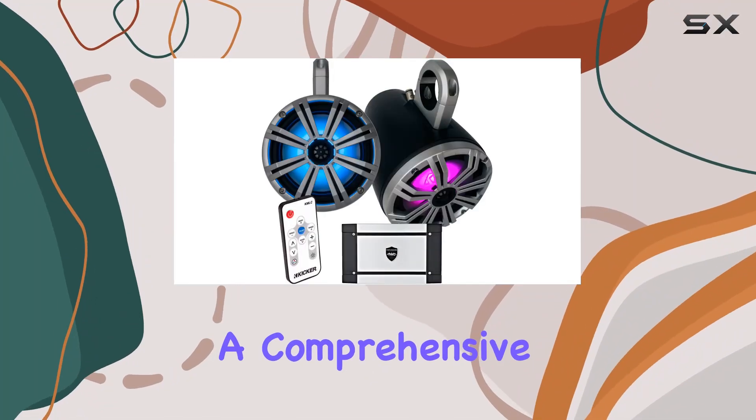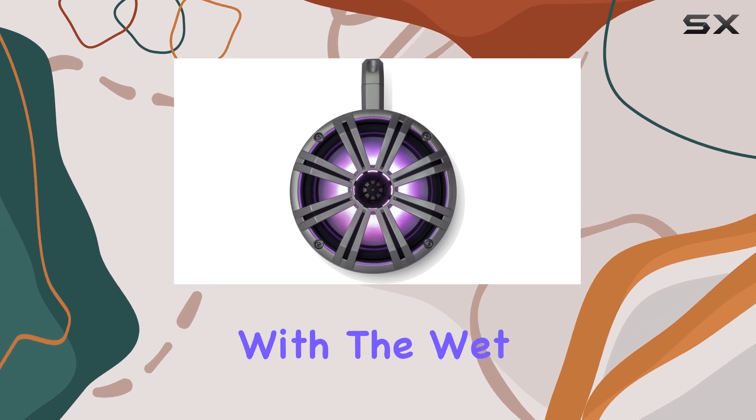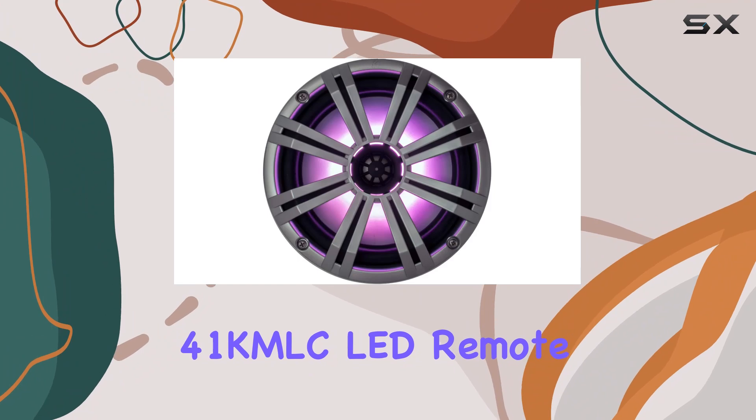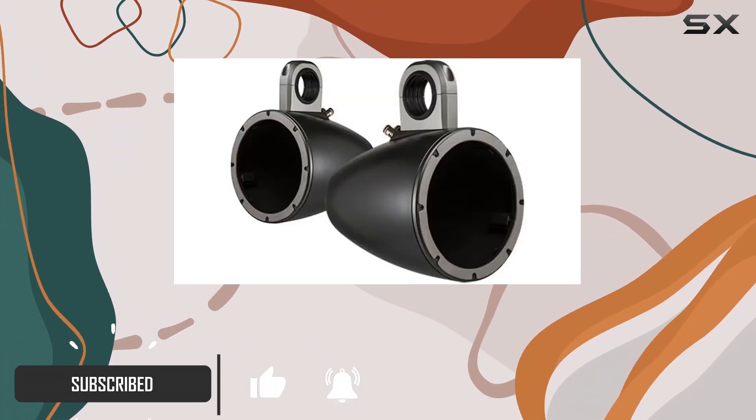Today we're diving into a comprehensive look at the Kicker Marine 8-inch LED tower system coupled with the Wet Sounds HT4 amplifier and 41K mousey LED remote. This setup promises not only robust sound but also an appealing aesthetic for any marine audio enthusiast.